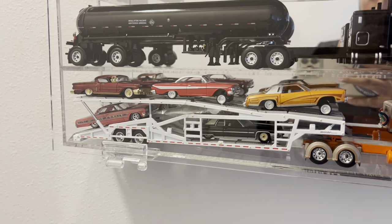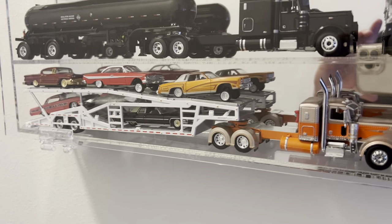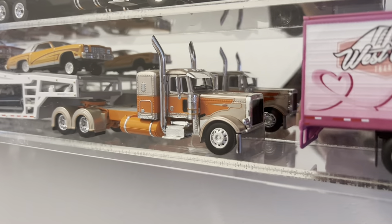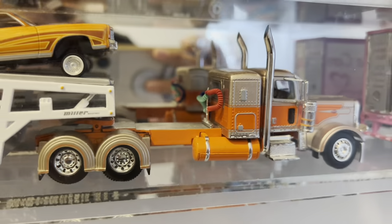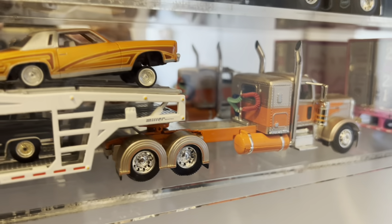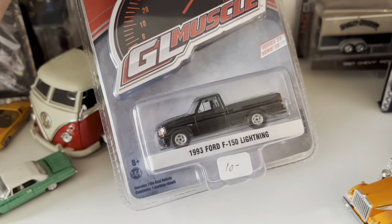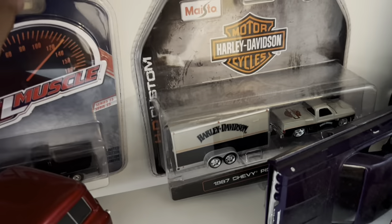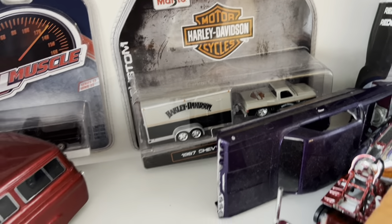That's a full truckload right there, heading to the Las Vegas Super Show. Look at that — a nice $359, nice color combo and the paint, fender stretched. I got another Ford Lightning in the box. I've got a C10 Harley-Davidson with the Harley-Davidson trailer.